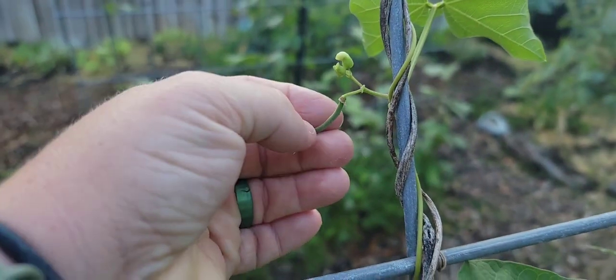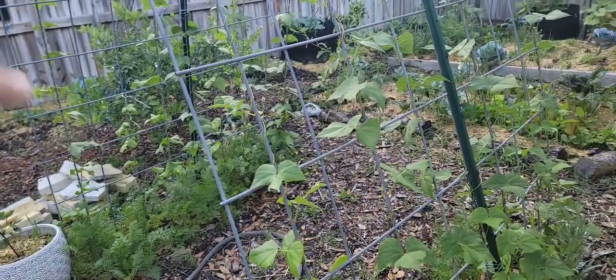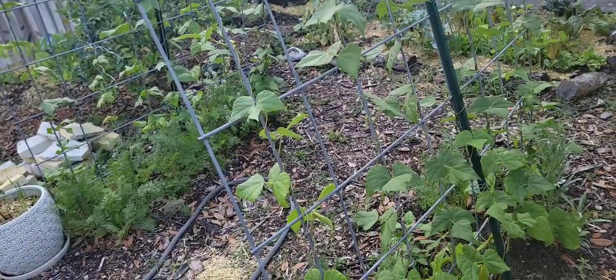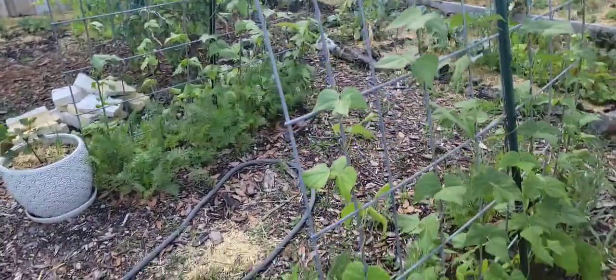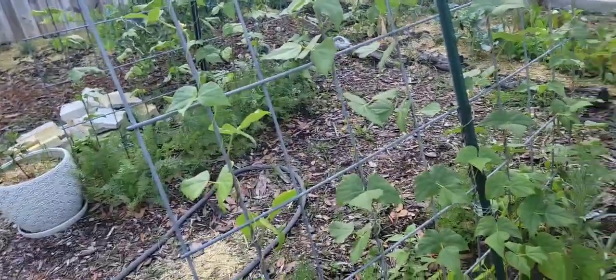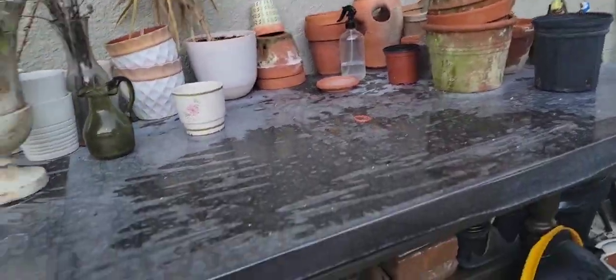Here's a baby bean — I've been picking them a little bit from that side over there. I succession planted them — I planted that side, then this side, then those two. I'm almost regretting succession planting them because I'm not getting enough at once to do anything with yet. We will see — it's all an experiment.